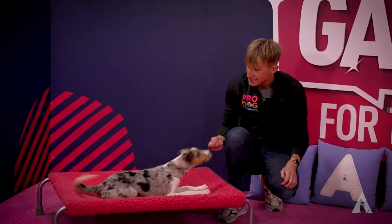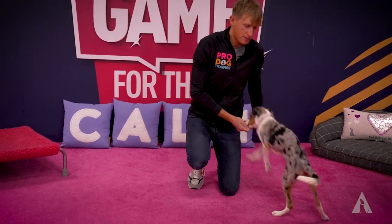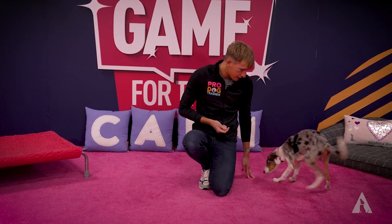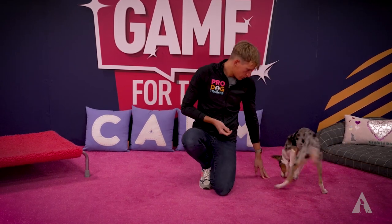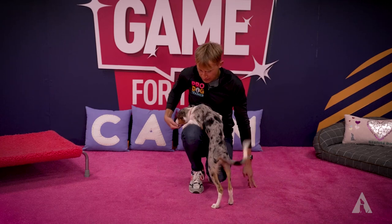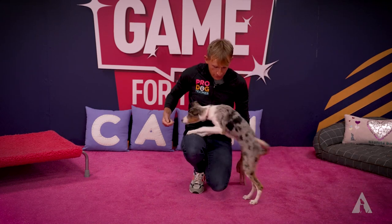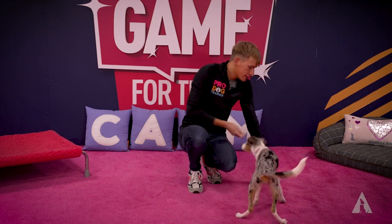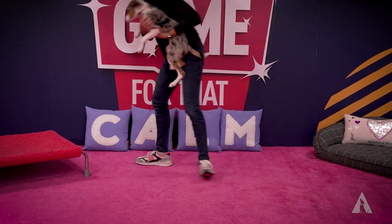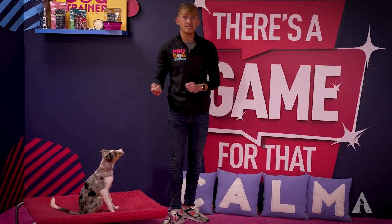The first thing we're going to work on is consent to being picked up. We start with a dog that is happy to put their paws on you. All I've got is some of Casino's daily food allowance, and I'm feeding her for putting her paws onto me. If you've got a really small dog, you can see if they can even get into your lap a little bit. We're just using their daily food allowance to teach them that this is a great thing to do.